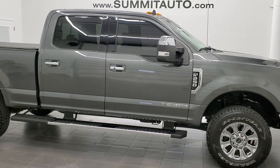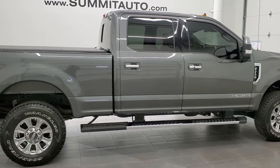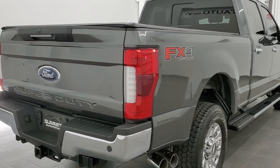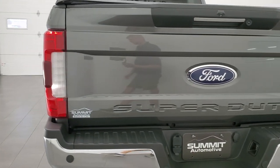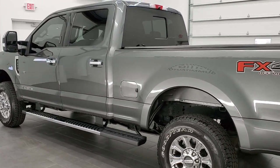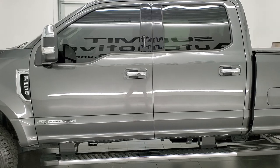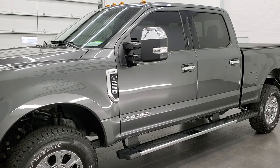This 2019 Ford F-250 Crew Cab Short Box Lariat is stock number 12133Z. We're here at Summit Automotive in Fond du Lac, Wisconsin, your new and used heavy-duty truck headquarters. This 2019 Ford F-250 has the 6.7 liter V8 Power Stroke Diesel. This truck has been fully safetied and inspected by our service shop with a fresh oil and filter change. All the fluids have been checked and topped off, and this truck is 100% ready to go.